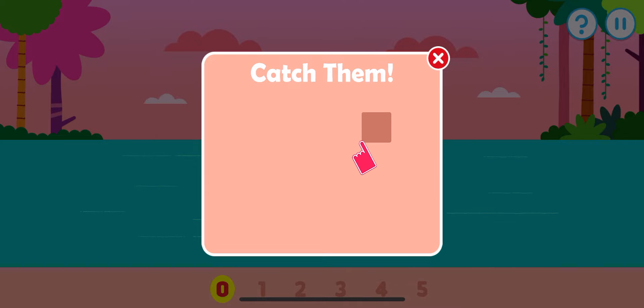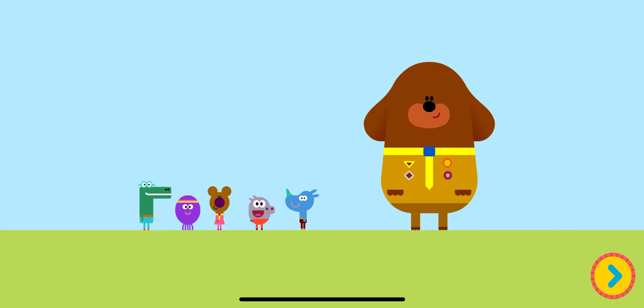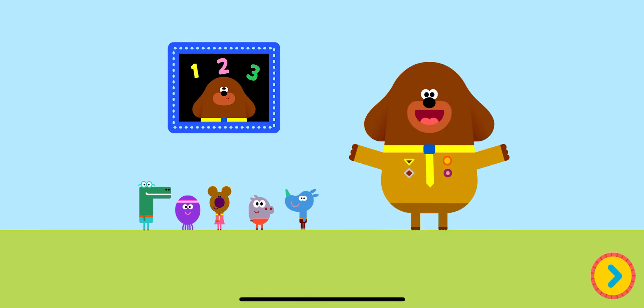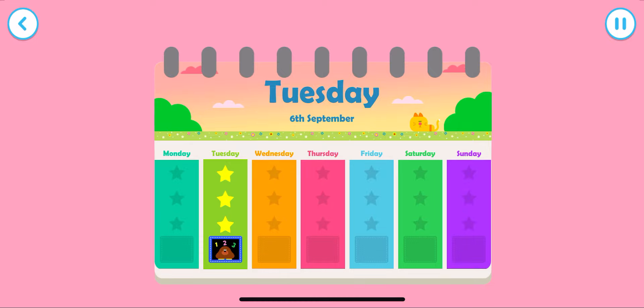Tap an item when it pops up. Let's count the alligators as they pop up: one, two, three, excellent, four, five! Good work — you've earned today's counting badge! Yay, what great counting! Doggy hug! What an excellent counter you are!